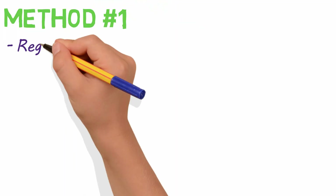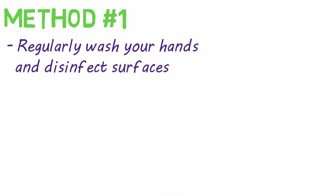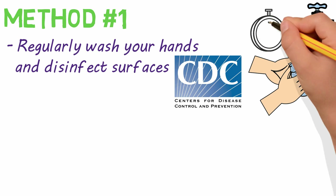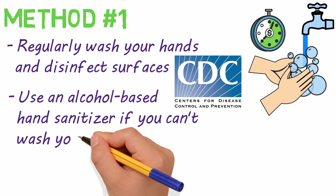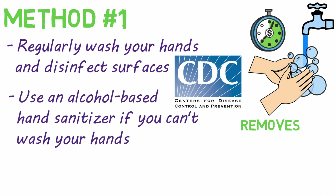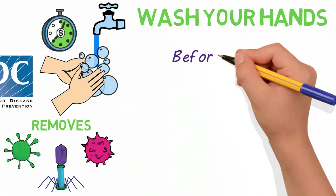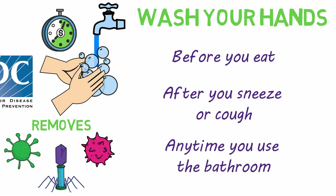Method number one: regularly wash your hands and disinfect surfaces. The CDC recommends you wash your hands with soap and warm water for at least 20 seconds, or use an alcohol-based hand sanitizer if you can't wash your hands. This removes germs, bacteria, and viruses from your hands so that you don't infect yourself or others. Wash your hands before you eat, after you sneeze or cough, and any time you use the bathroom.